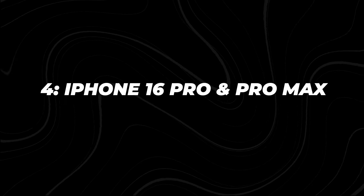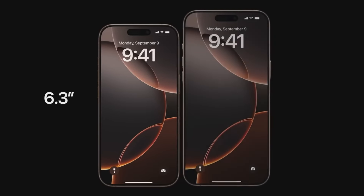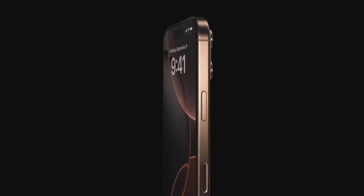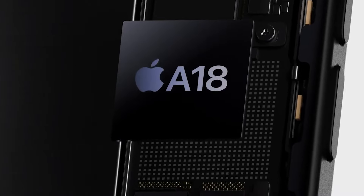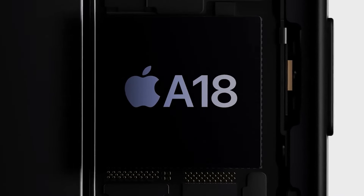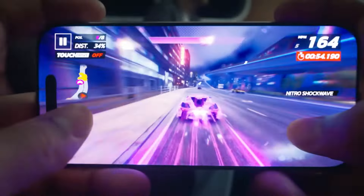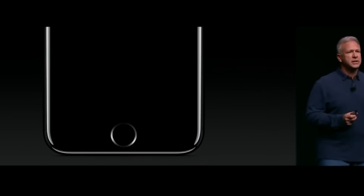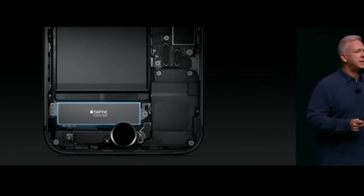The iPhone 16 Pro and Pro Max really stepped up the game. Apple's reduced bezels allow for larger displays — 6.3 inches on the Pro and 6.9 inches on the Pro Max — without making the phones feel bulkier. The titanium frame comes in several sleek finishes, including a new desert titanium gold. Under the hood, you've got the A18 Pro chip, which Apple claims is the fastest chip in any smartphone ever. The CPU uses 30% less power while delivering faster speeds, and the GPU also promises a 40% improvement, making this one of the most energy-efficient iPhones to date.